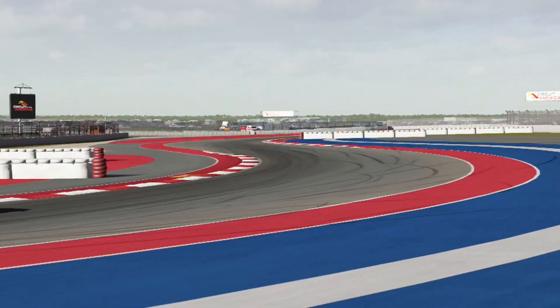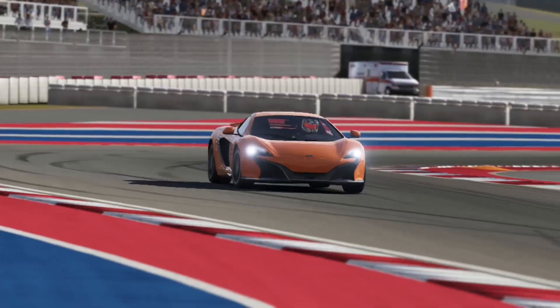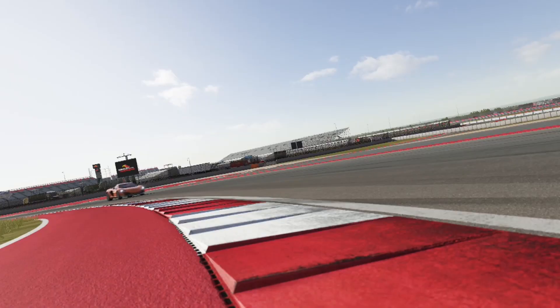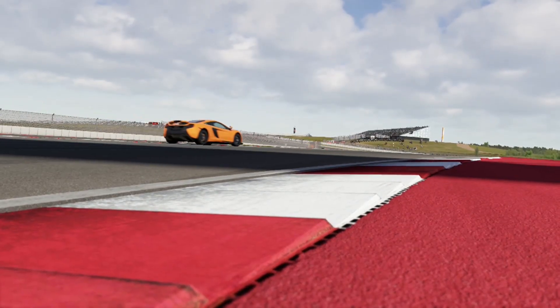Here we're going through what I like to call the S's of this track. This is the Circuit of the Americas, if you guys did not know. I'm just going to let you guys have a little sound clip.